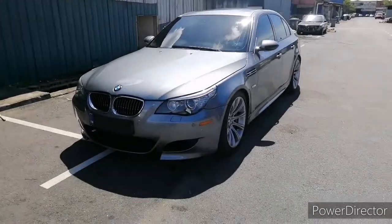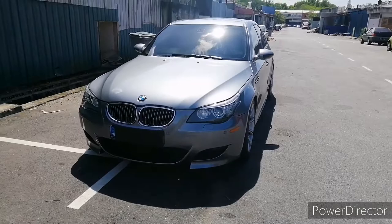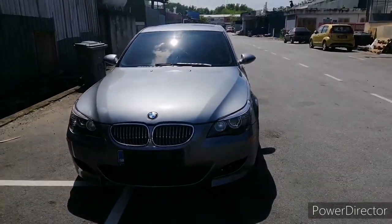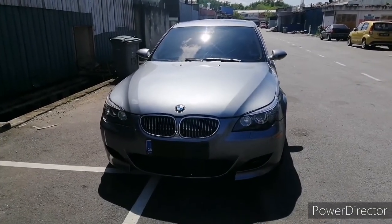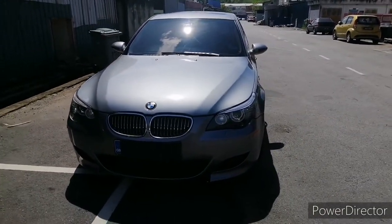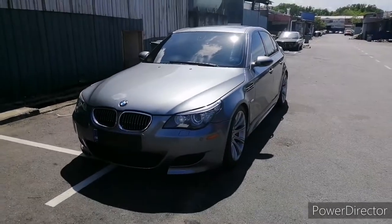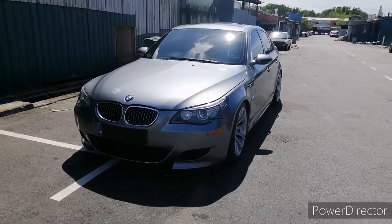This is the last V8 naturally aspirated engine used in BMW, because in the new generation BMW started to use the turbocharged engine, also with the 4.4L twin turbo V8. So this is essentially the last V8 NA — naturally aspirated. Without further ado, let's jump to the engine bay.